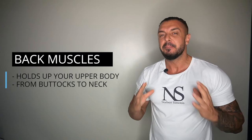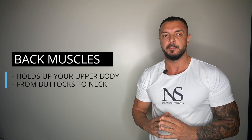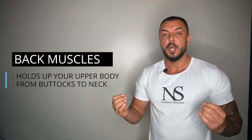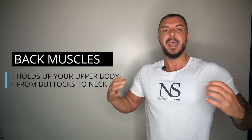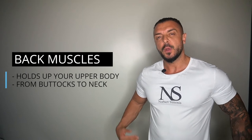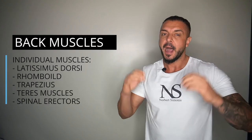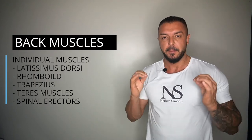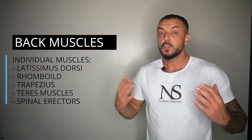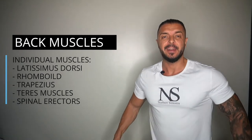Next, we have the back. The back is one of the most complex muscular structures in your whole body. It is a perfect combination of multiple muscles working together to hold up your upper body and perform physical activities. The back rises from your buttocks and stretches to your shoulders and neck. The most important muscle groups in the back are the latissimus dorsi, rhomboid, trapezius, teres major and minor, and the spinal erectors. Most of them are trained through pulling exercises like rows or the deadlift.